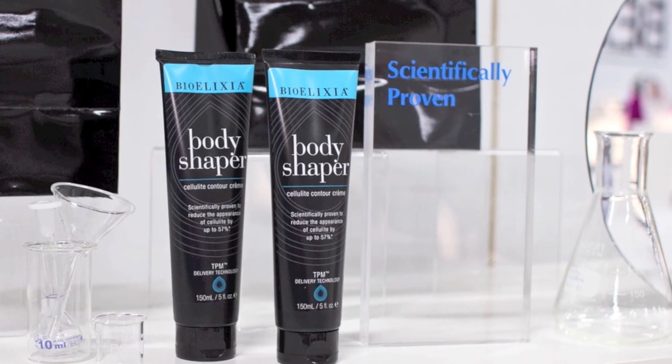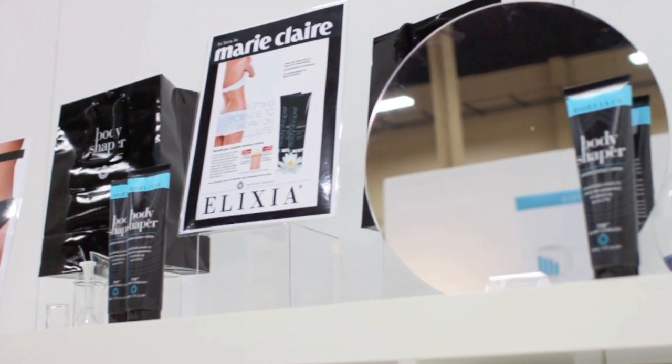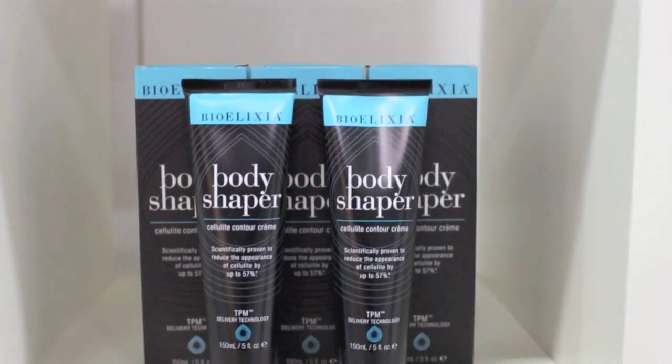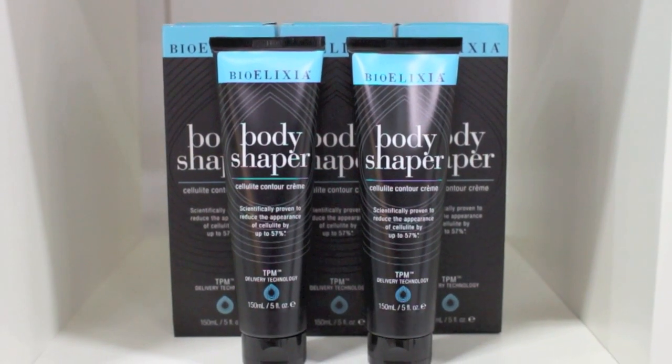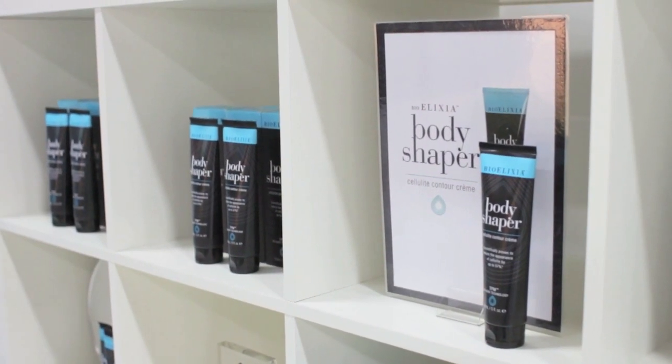The secret to our Body Shaper cellulite contour cream is a unique patented TPM delivery technology. TPM encapsulates active ingredients such as caffeine, forskolin, and retinol, and delivers them deeper into skin layers where they're released and the active ingredients are set to do their work.